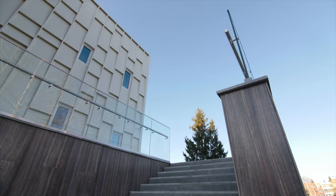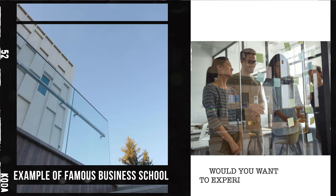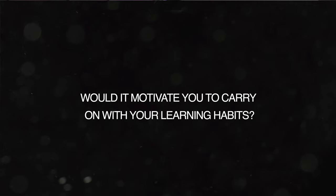I know of one example of a famous business school that, to help the performance of MBA students, actually displays in the main foyer a table showing how all students are performing. Would you want to experience that? Would it motivate you to keep up your learning habits and feel the eyes of others on your performance — or is it a bit over the top? Leave your comments below.